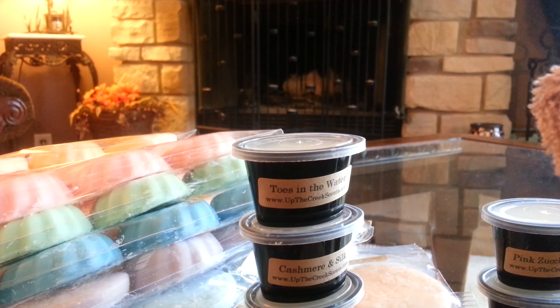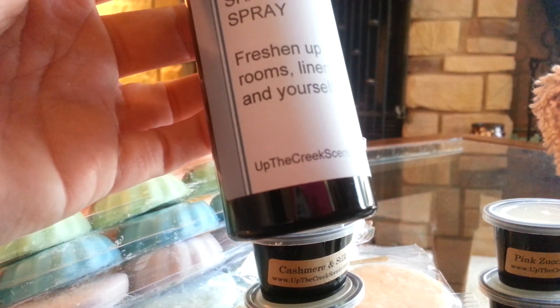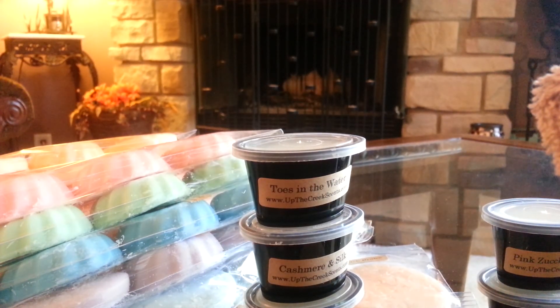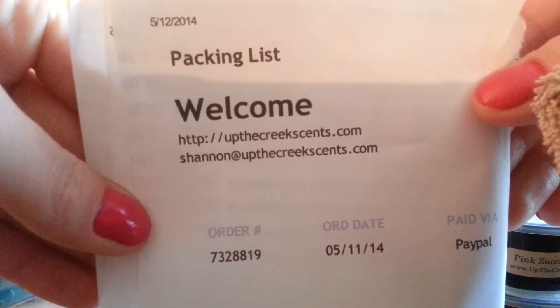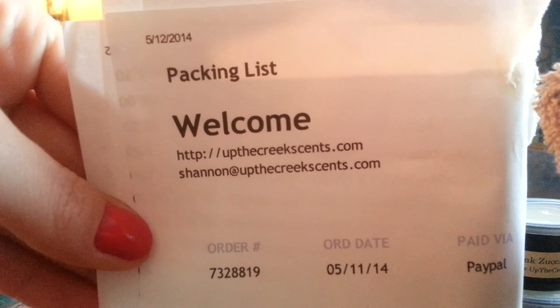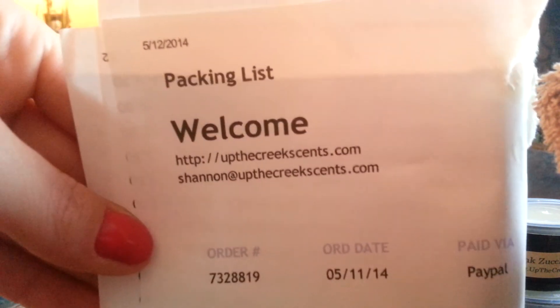Then, the first time I've tried it — I ordered the shaken spray that freshens up rooms, linens, and yourself. I got it in Fruit Punch, but I'm not going to open it because I got it for someone. Anyway, that was just my little haul from Up The Creek. Here is her website — she restocks quite frequently, so check it out and join her Facebook group. She'll update you every time she does a restock. That's it for this one, thanks for watching, guys.